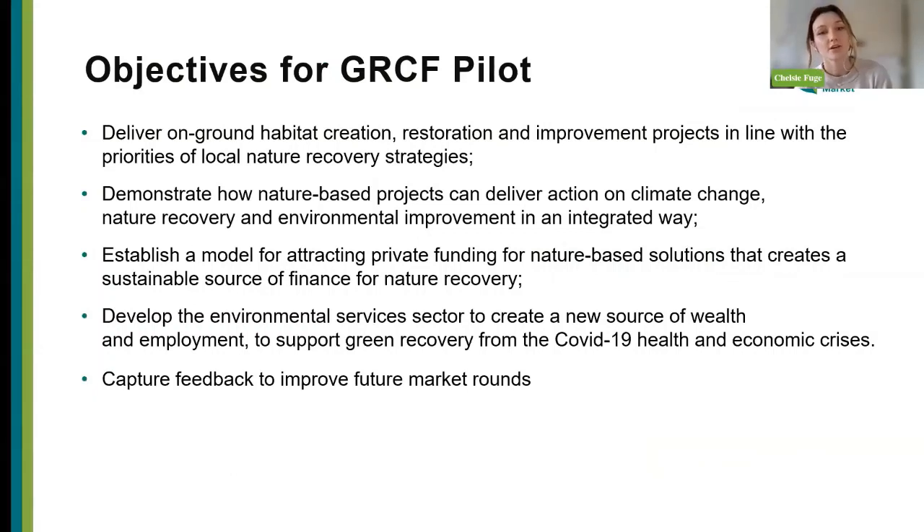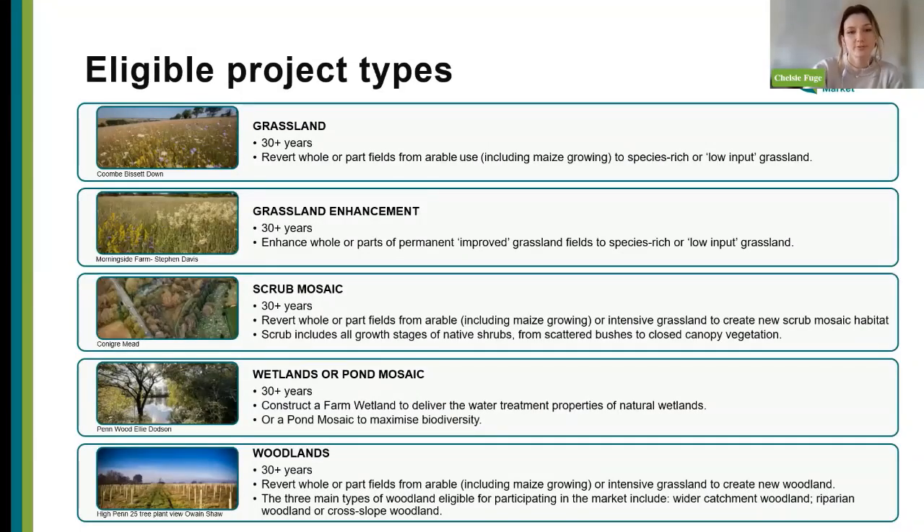Our overall objectives are to deliver on-ground habitat creation, restoration and improvement projects in line with Local Nature Recovery Strategies where they exist; demonstrate how these projects can deliver on climate change and nature recovery, bringing in that private finance model; and develop the environmental services sector to create new sources of wealth and employment. We've also taken on trainees through this process. This is a pilot market round capturing lots of feedback for future rounds, and aiding the transition as we move towards mandatory net gain.